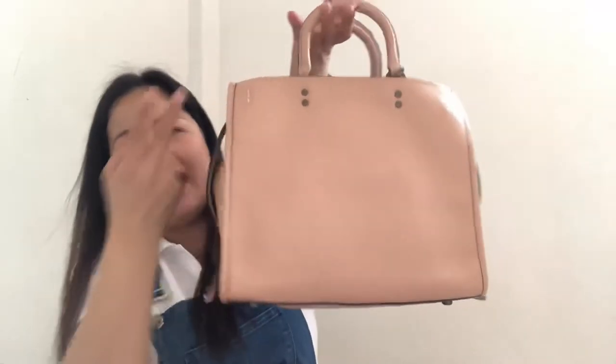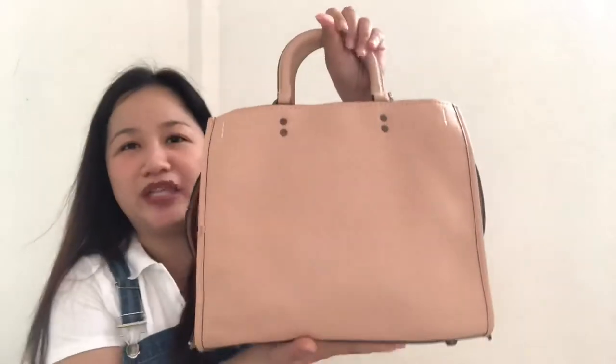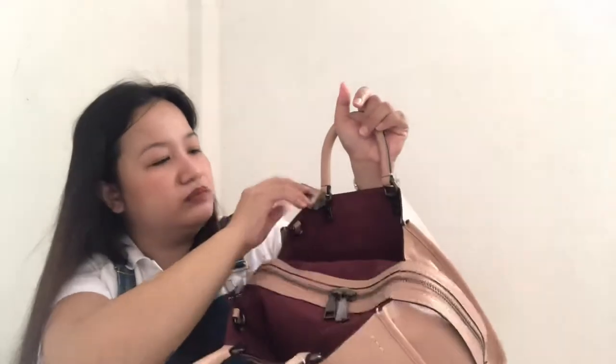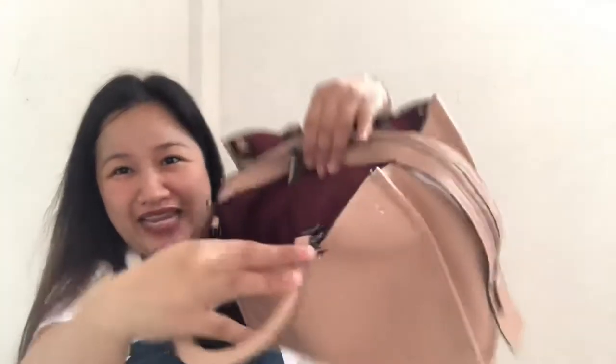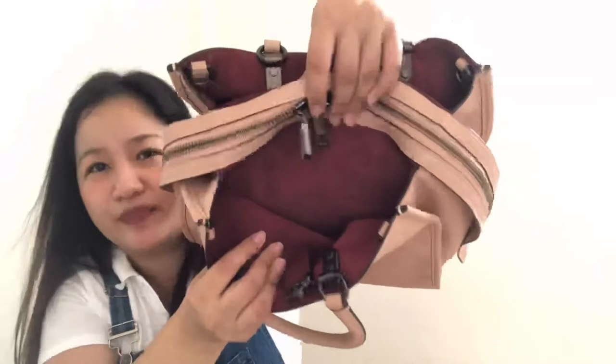Regarding the size, let's measure the Coach Rogue 31 quickly. The length is 12 inches, the height is 10 inches, and the depth is 5 inches — that's the measurement of the Coach Rogue 31. Inside this bag, it has fabric lining and suede lining in burgundy, wine color, or oxblood color.